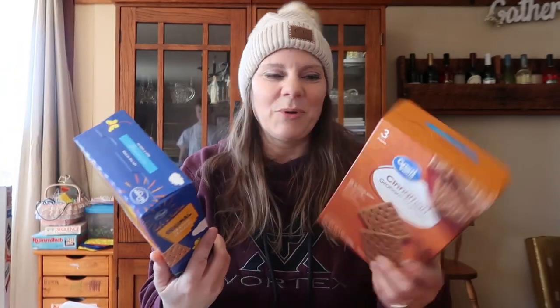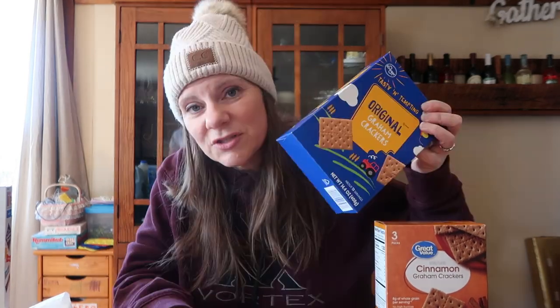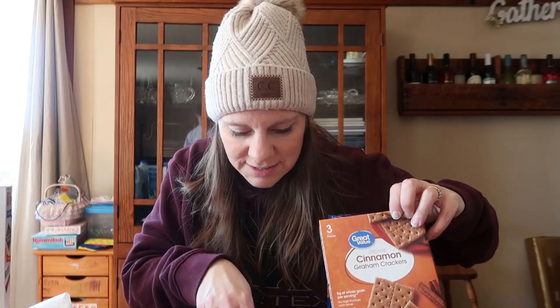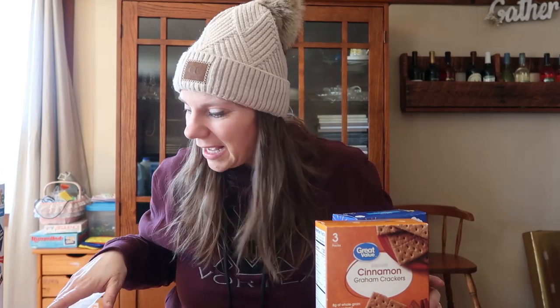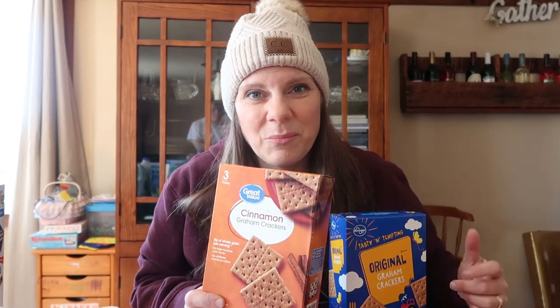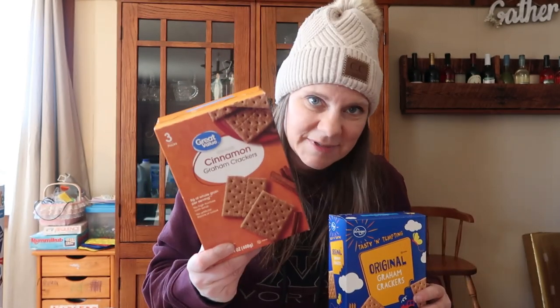Graham crackers: I was able to get store brands at both stores. At Aldi, 14.4 ounces was $1.59. Pick and Save came in at $2.19. Walmart's Great Value cinnamon graham crackers — same 14.4-ounce size — came in at $1.60. So Aldi wins, but Walmart is only a penny more, which is not bad at all.